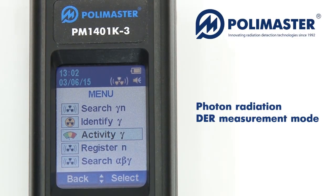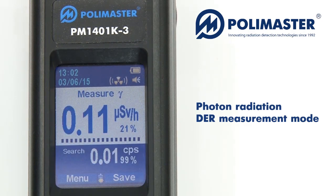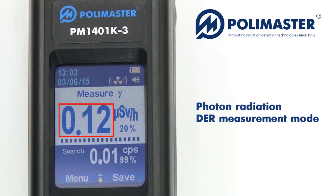After the source is detected and localized, its dose rate must be measured to find out how dangerous it is. The instrument displays the measured values in µSv per hour or µRoentgen per hour, along with the statistical error of the measured average dose equivalent rate value in percent.